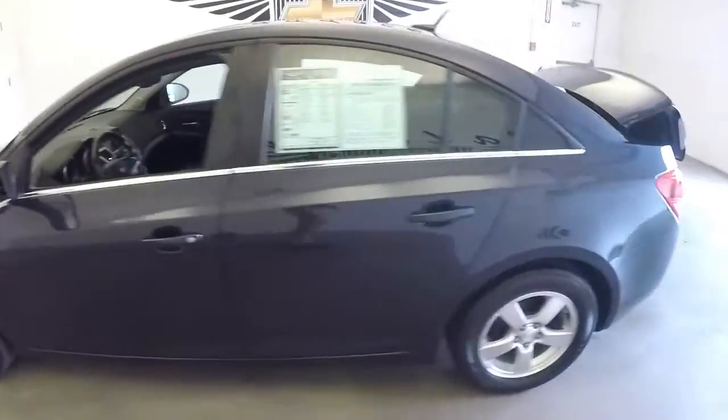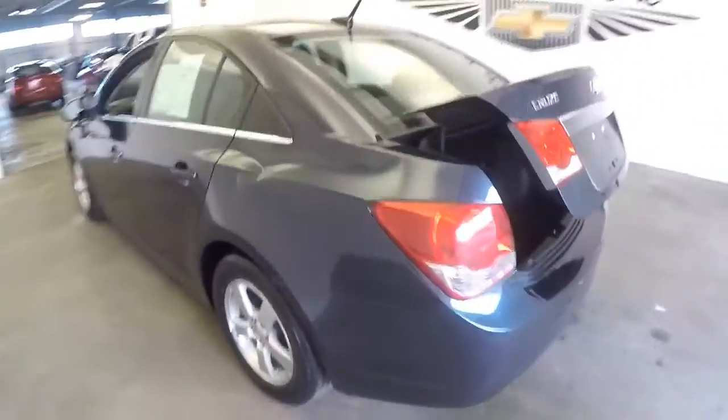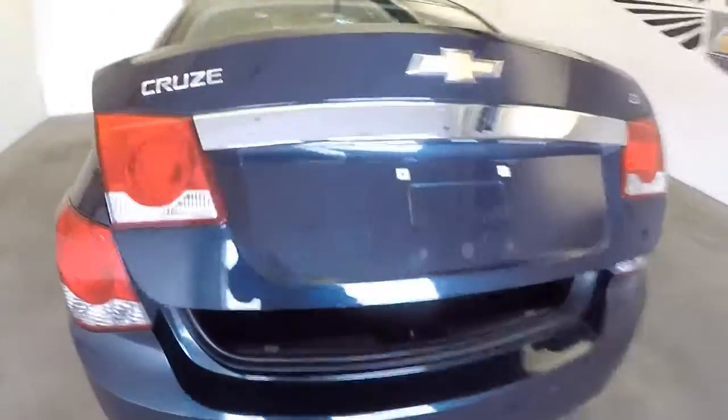2014 Chevrolet Cruze. We're simply going to do a walk from the back of the vehicle to the front so you can see the true condition. Plenty of trunk space, nice clean area, trunk closes real easily, making our way forward.